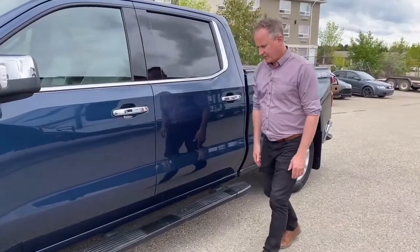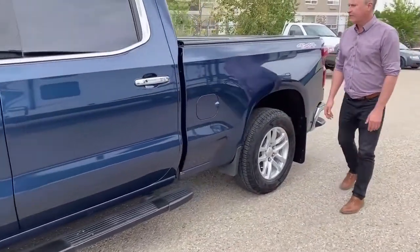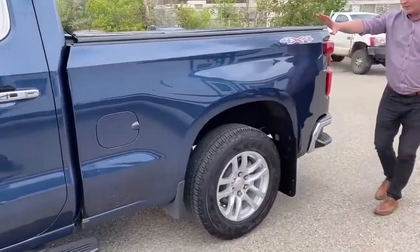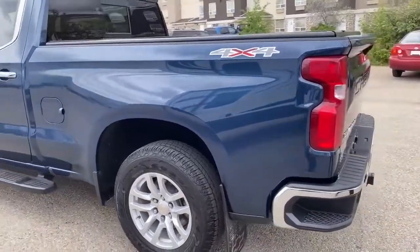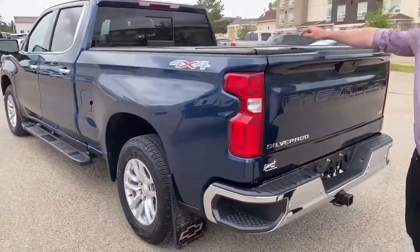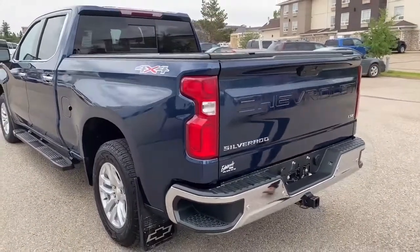Keyless entry, push-button start. The previous owner has installed some nice running boards. Just coming to the back, I don't see any dents or scratches on the outside of the driver's side. It comes with a tonneau cover, and that's a very good quality tonneau cover.